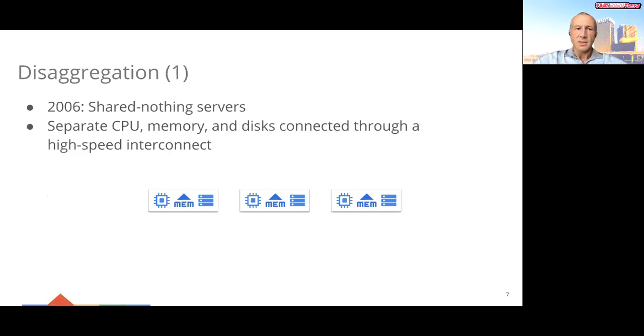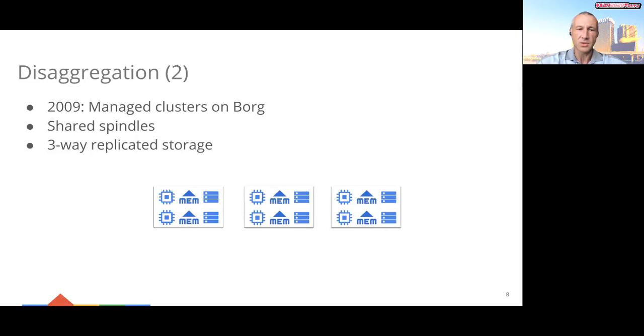The next principle behind Dremel I'd like to talk about is disaggregation. Initially, Dremel ran on a few hundred shared-nothing servers. In 2006, when the project started, it seemed the best way to squeeze out maximum performance from an analytical system was by using dedicated hardware and direct-attached disks. A major shift happened in 2009. Dremel was migrated to a cluster management system called Borg. Moving to managed clusters was essential to accommodate the query workload and improve utilization of the servers. Yet it exposed one of the challenges of using shared resources — the spindles used for Dremel's data were shared with other jobs. Consequently, we switched to a replicated storage organization where a portion of each table was kept on three different local disks managed by independent servers.